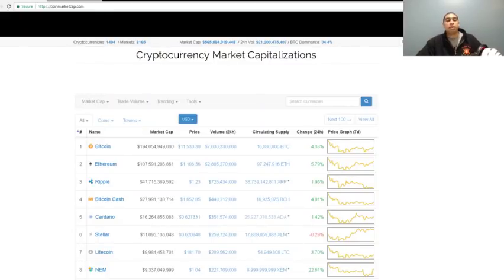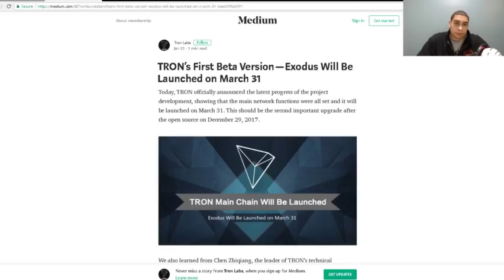What is up guys and welcome back to Keeping Up with Crypto. My name is Sean and I'm back — sorry I've been gone for a little while, a couple days. I've been working on some other projects but I'm back. Today's video is going to be about Tron — the Tron Foundation.